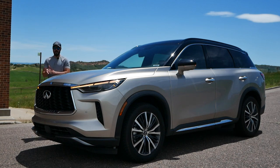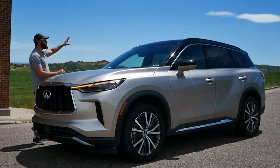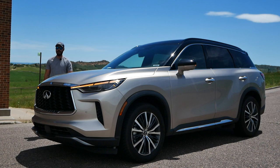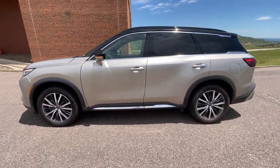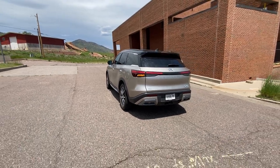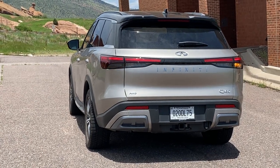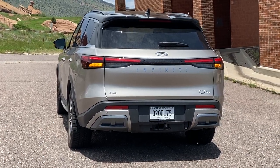Hey guys, welcome back to the channel. It's the Sketch Monkey here outside in beautiful Colorado — we finally have some sunshine after literally two weeks of rain. It's a great day to review this car: the 2023 Infiniti QX60. You rarely see Infinitis out on the roads, and I'm not entirely sure why. This is a very competitive segment — a medium-sized SUV — but I think this looks really good.